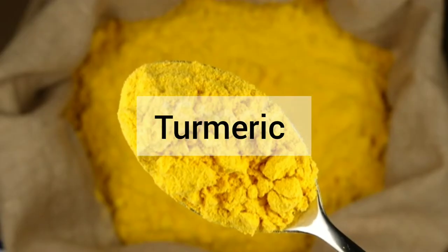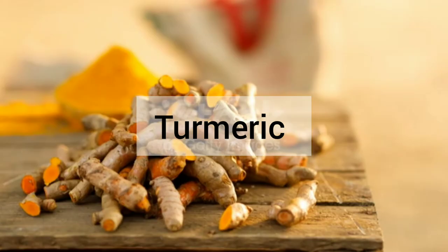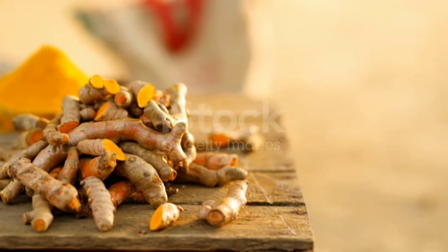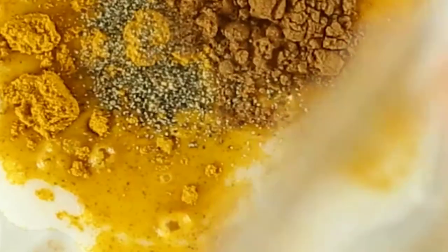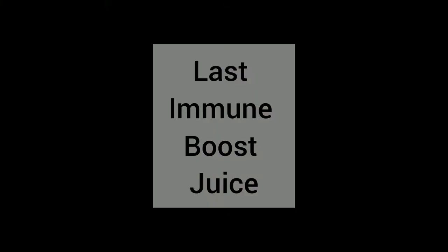This drink strengthens your immune system because the active ingredient curcumin, found in turmeric, boosts the body's antioxidant capacity by being highly effective against free radicals. The spices and nut milks, which provide good fats, also have an anti-inflammatory action on the body.